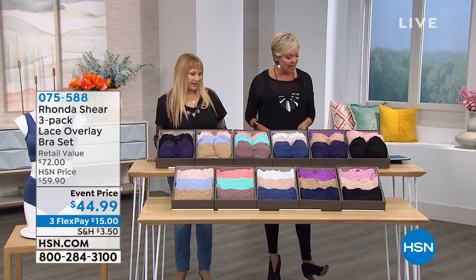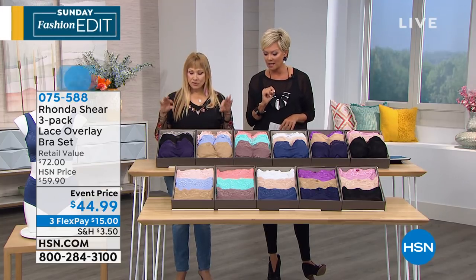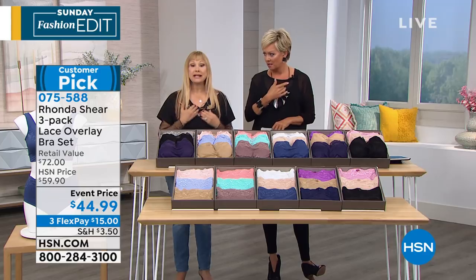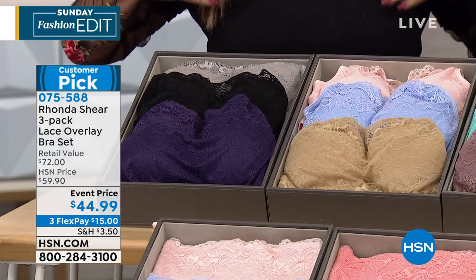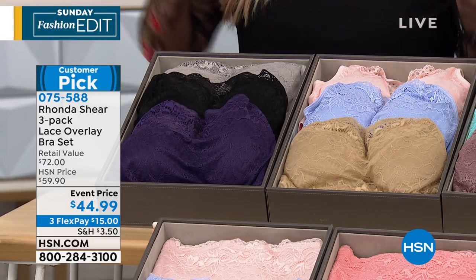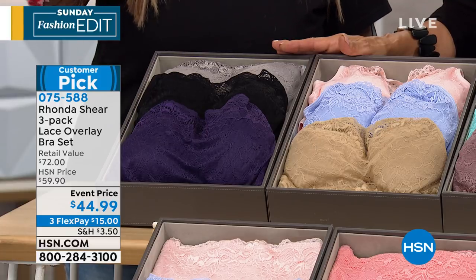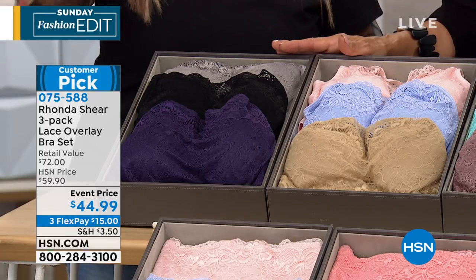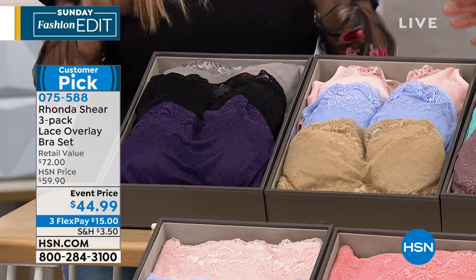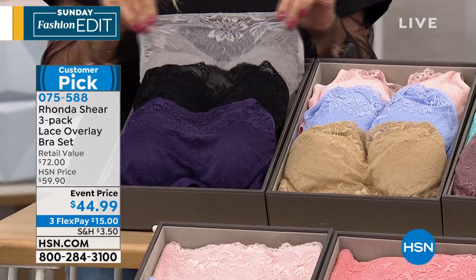We have some of my absolute favorite things — look at these colors first of all. It's a three-pack of overlay bras for $44.90. This is one of my favorites because it lays flat but also becomes like a design — it almost reads like a little bandeau. Let the lace show through or wear it to spin class or with a lower t-shirt. These are customer pick bras — normally $59.90 for the three-pack, you're getting them at a special price on a third flex for $15. Removable pads in every one.